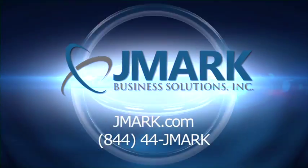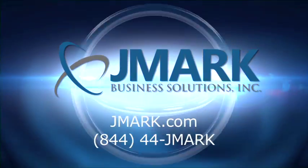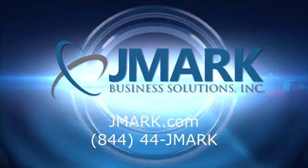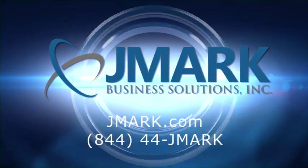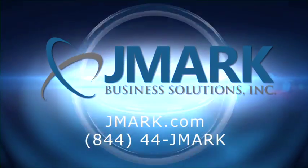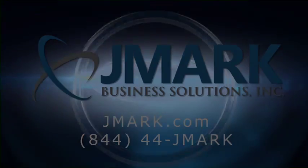For companies of any size, in any industry, anywhere in the country, JMark can be your complete business solutions partner. To learn more about JMark Business Solutions, visit the company's website at jmark.com or call 844-44-JMark.